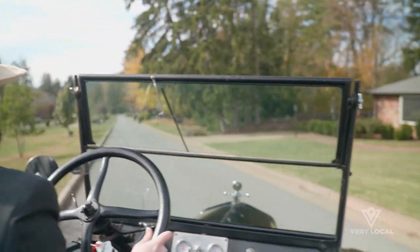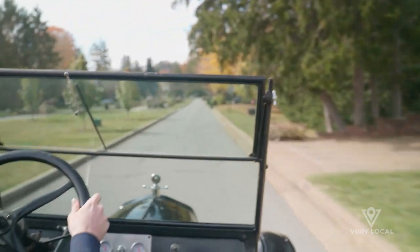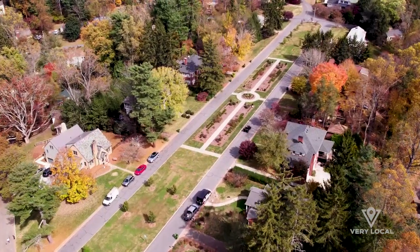It does not go into sharp corners that well, so you just take it kind of slow and sure, but it actually cruises real nice once you get it out on the open road.